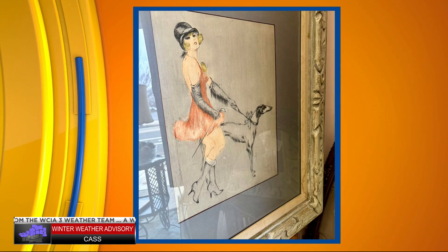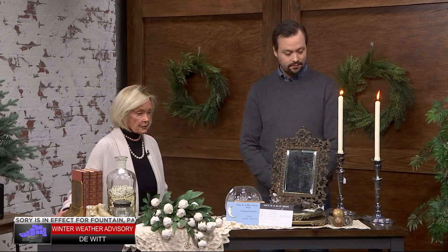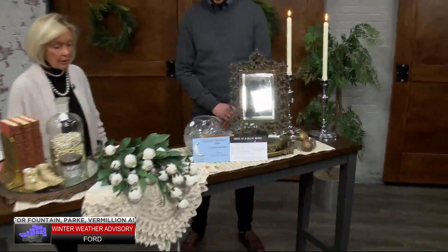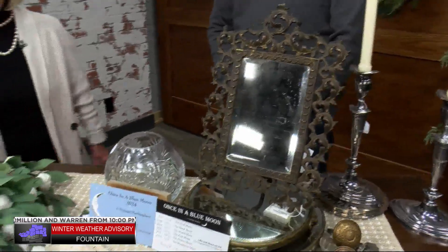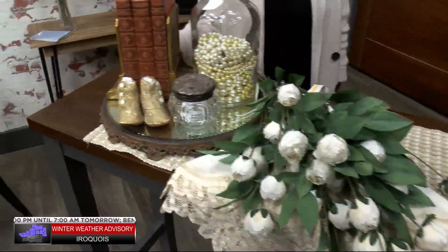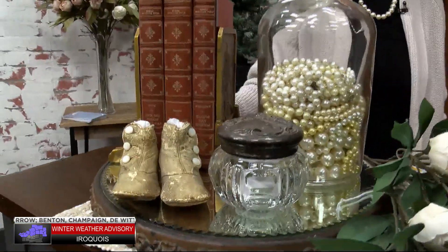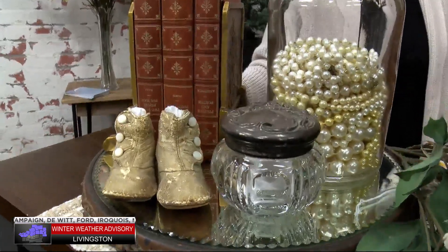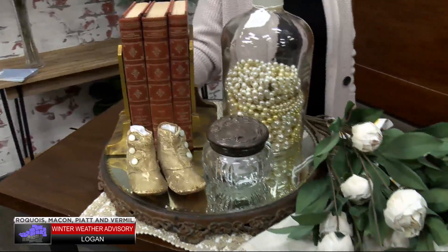It looks like a small sample of what you guys would actually feature. Tell me a little bit about what's here in the studio today. Well, we have vintage dresser mirrors, a pair of silver candlesticks, an antique beveled mirror. We have some florals, lovely pearls, and an old medicine jar. A pair of vintage high button baby shoes, and books. This is really a good cross section of some of the items that we have that we stage with.